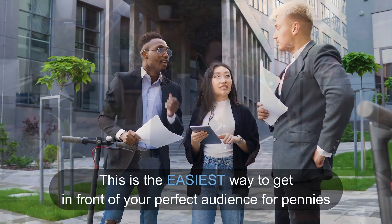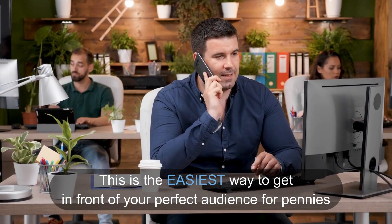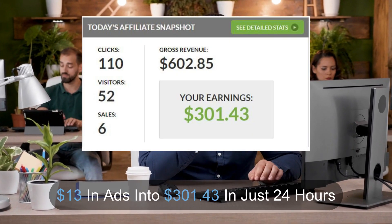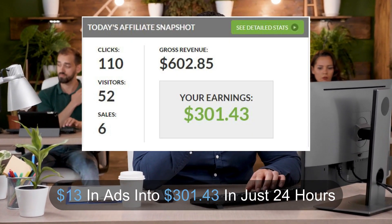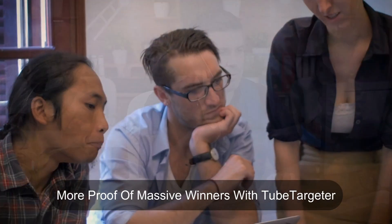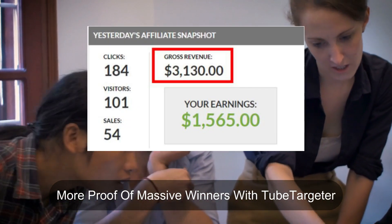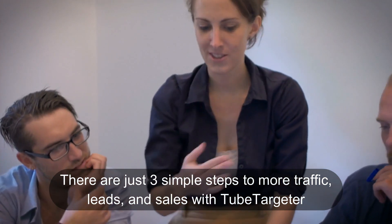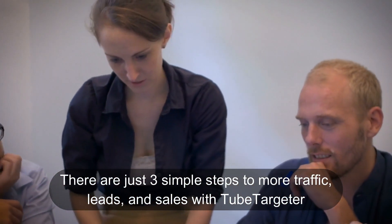This is the easiest way to get in front of your perfect audience for pennies. Take a look at this — results in just 24 hours. Here's more proof of massive winners with TubeTargeter. There are just three simple steps to more traffic, leads, and sales with TubeTargeter.